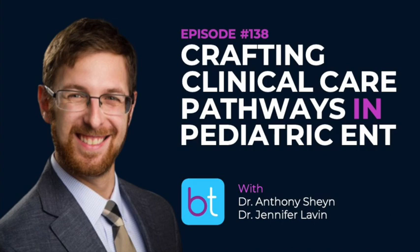I'm a pediatric ENT, and I have two very special guests and colleagues with me today: Dr. Jennifer Lavin and Dr. Anthony Shane. They are here to talk about developing a perioperative pathway for pediatric otolaryngology.